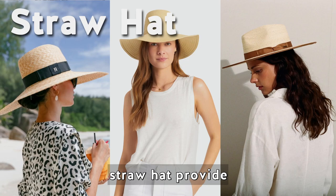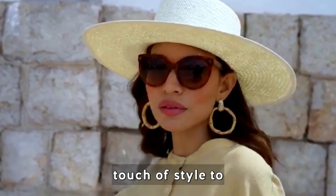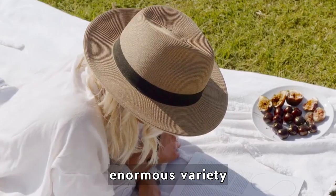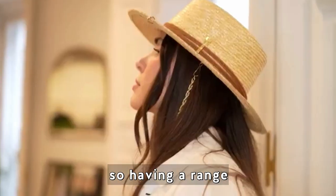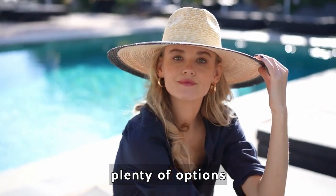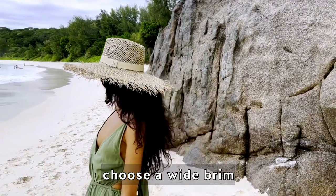Not only does a straw hat provide sun protection, but it also adds a touch of style to your summer outfit. There is an enormous variety of gorgeous summer hats to choose from, so having a range of styles in your wardrobe gives you plenty of options. For the best protection from the summer sun, choose a wide brim or floppy hat for maximum coverage.